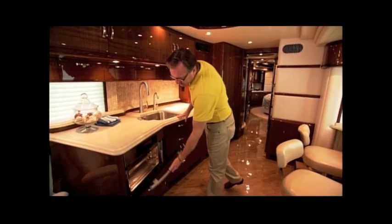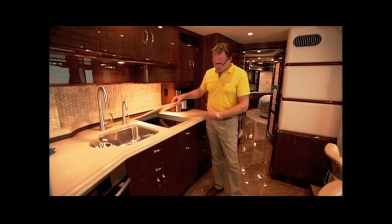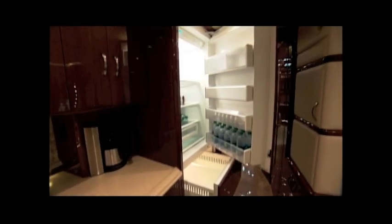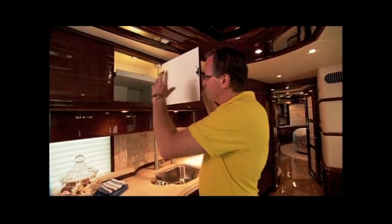We have a gourmet kitchen here as well. Full microwave, oven, broiler, beautiful stainless steel sink. Got a cooking center here, high-end refrigerator, cherry wood — it's all adjustable shelving and it's all lit.